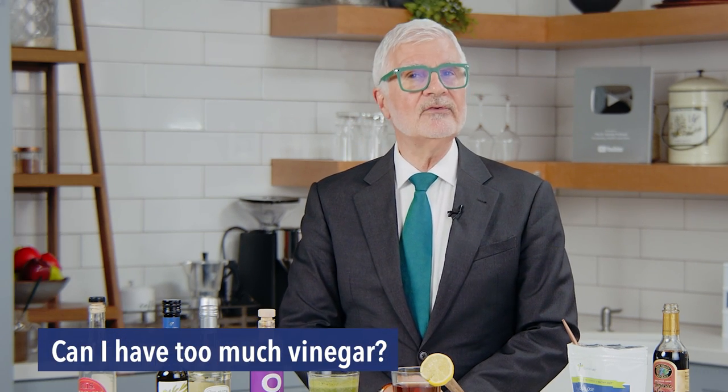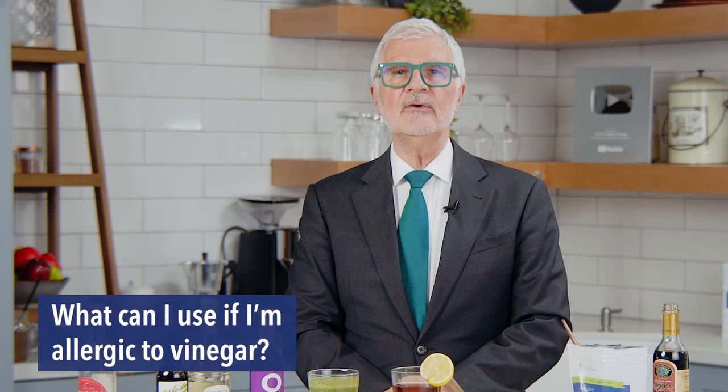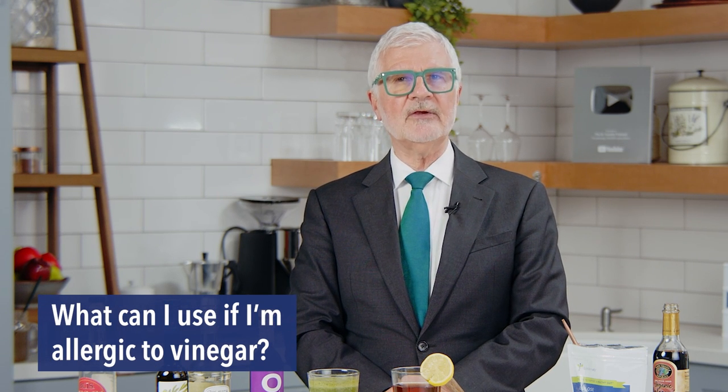Can I have too much? I haven't seen anybody have too much — I use it multiple times a day and I'm still standing. What can I use if I'm allergic to vinegar? This is unusual because we manufacture acetic acid in our gut constantly, so we can't be allergic to something we make every day. You're probably allergic to something that the vinegar was made from. Start with distilled white vinegar, which is only acetic acid, and see if you can tolerate that.